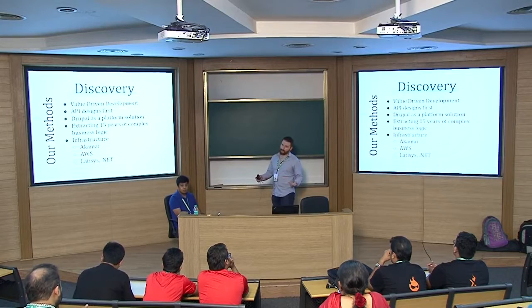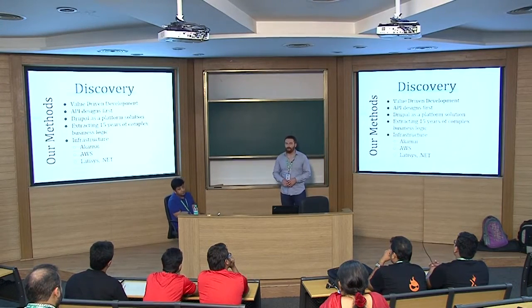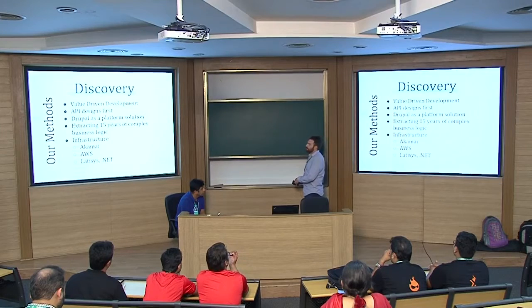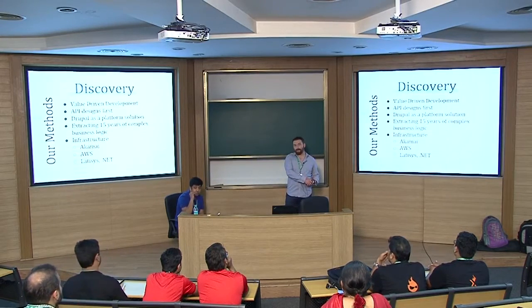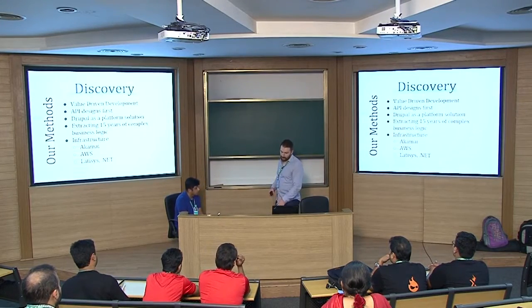There was Akamai caching in front of the entire legacy website. The Node React web application was hosted on AWS, but we also had a separate data center hosted in Chicago, which was the .NET platform that also needed to consume these APIs. There was a very specific SLA that needed to be hit in order to ensure performance across the ecosystem for these APIs.